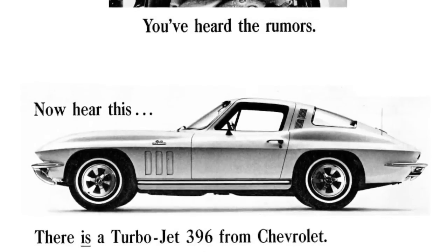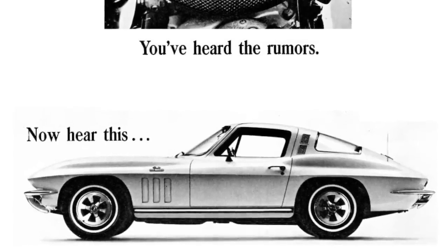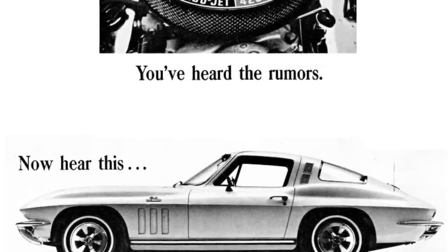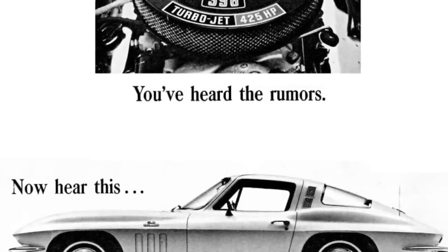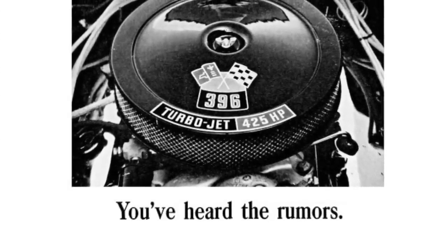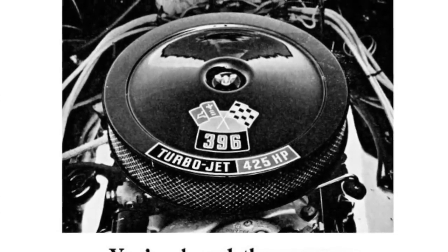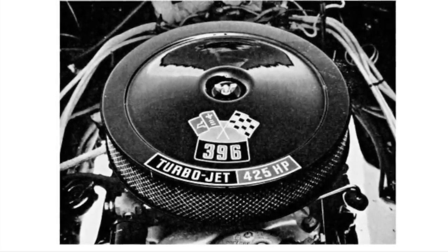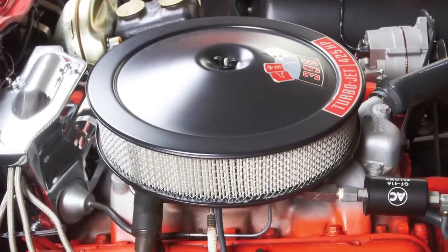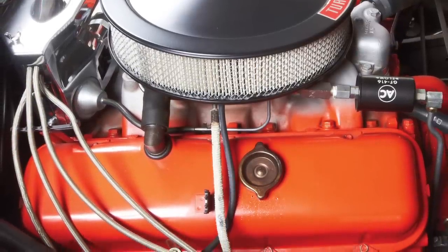Chevrolet's new Mark IV big block V8 displaced 396 cubic inches for 1965, and by 1966 there would be a 427 cubic inch version, with displacement increasing to 454 cubic inches a few years later. Chevrolet replaced the Fuel E 327 during the middle of the 1965 model year with the new 396, which produced 425 gross horsepower and 415 pound-feet of gross torque. The cost of the 396 on the Corvette option list was a little under $293, which was inexpensive compared to the Fuel E's cost.